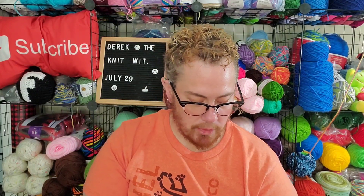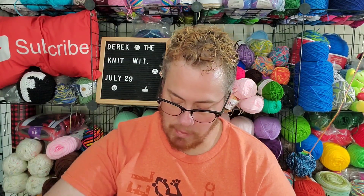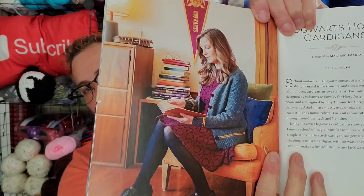I do want to get the yarn so I can start making the Hogwarts cardigan. The cardigan I think would be nice. I'll have to get the yarn for that soon. I'm still waiting to see if we get another stimulus check, because if we do, I'm going to get the yarn then and definitely do some yarn shopping.